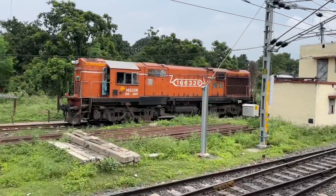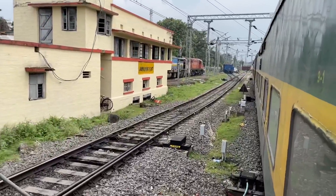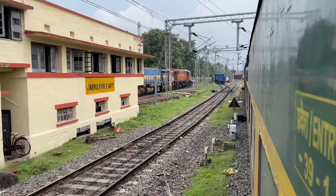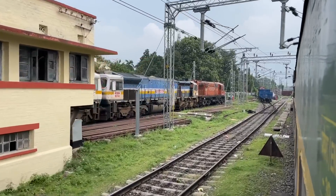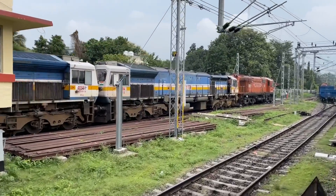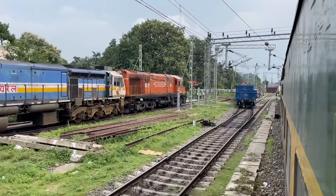You can see this is the ALCO locomotive of Jamalpur. This is the East Kevin Jamalpur with Ludhiana's WDP locomotive standing, and behind it is a diesel locomotive.